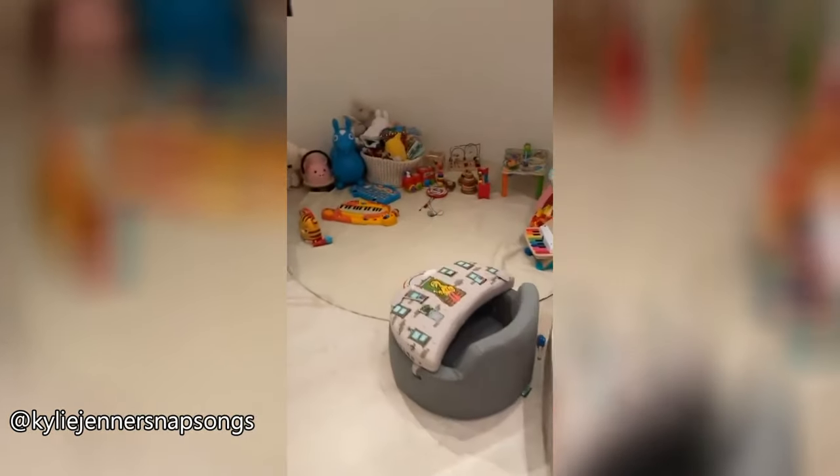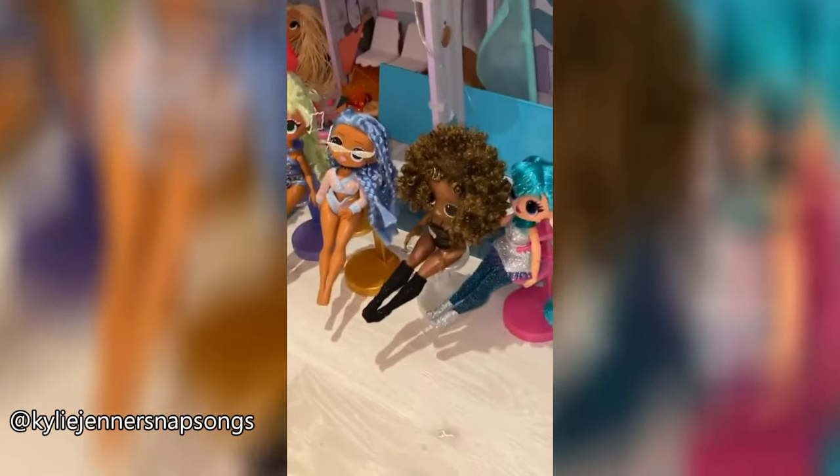We have a section over here of just all the little toys he likes, and then all the doll houses here. North's like OMG dolls — she's obsessed with them.